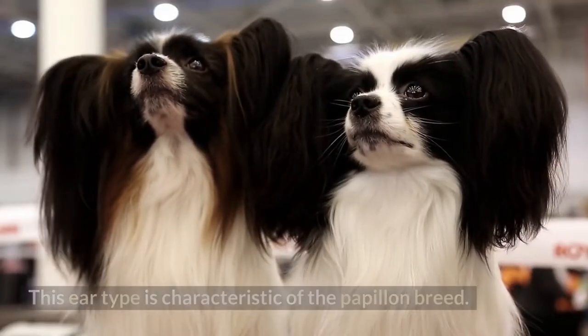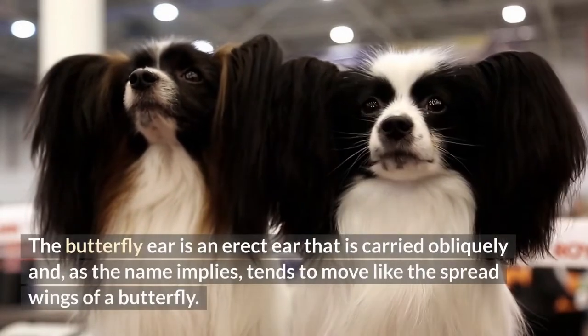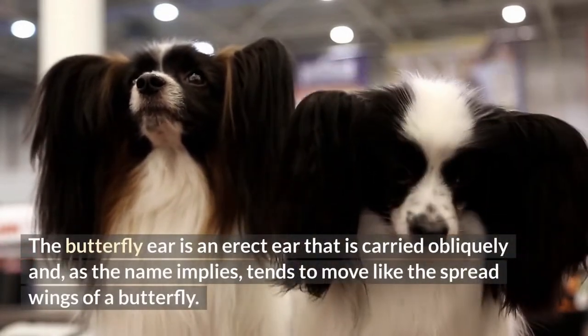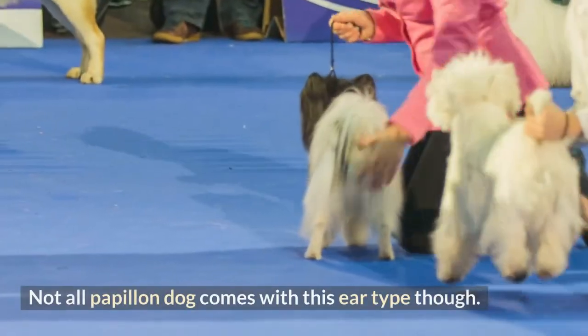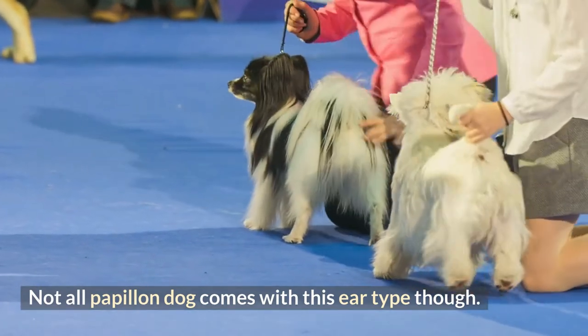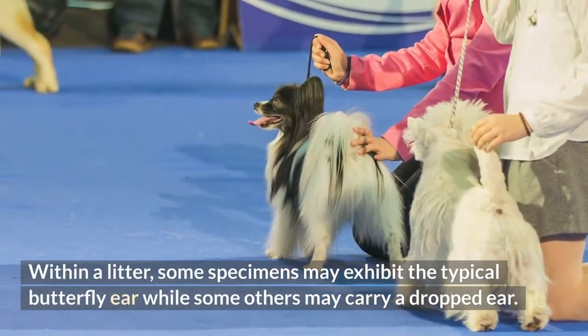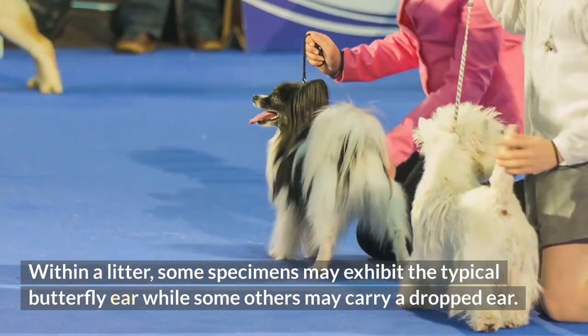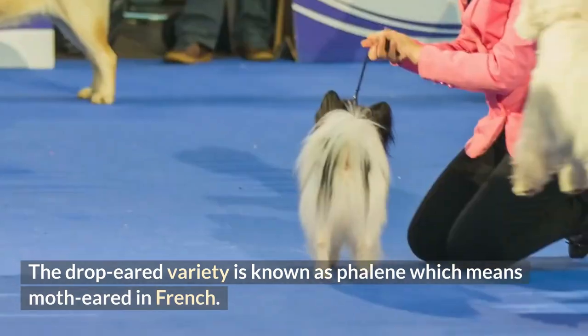7. Butterfly ears. This ear type is characteristic of the Papillon breed. The butterfly ear is an erect ear that is carried obliquely and, as the name implies, tends to move like the spread wings of a butterfly. Not all Papillons come with this ear type though — within a litter, some specimens may exhibit the typical butterfly ear while others may carry a dropped ear. The drop-eared variety is known as Phalène, which means moth-eared in French.